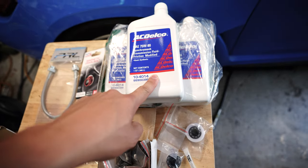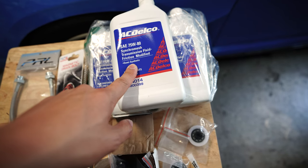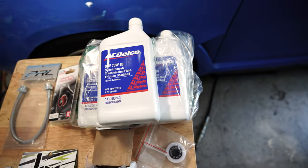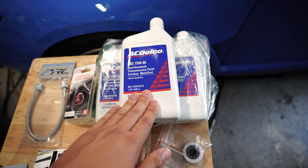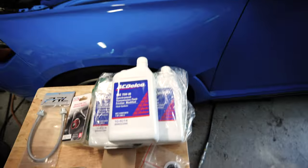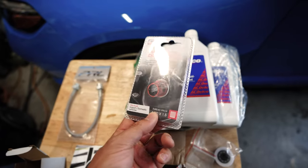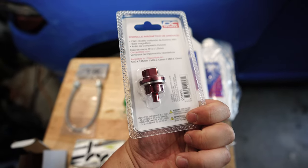First up we have new transmission fluid — this is AC Delco Synchro Mesh Friction Modified Fluid, about $15 per quart. We're changing this to help with track use since you're going through all the gears and putting a lot of stress on the car. You don't need to do this if you're just daily driving, but we're going to be doing a lot of track days so this is a simple $45 upgrade. And while we're in there we're going to do the magnetic drain bolt, which is also not really necessary but for $15 why not.